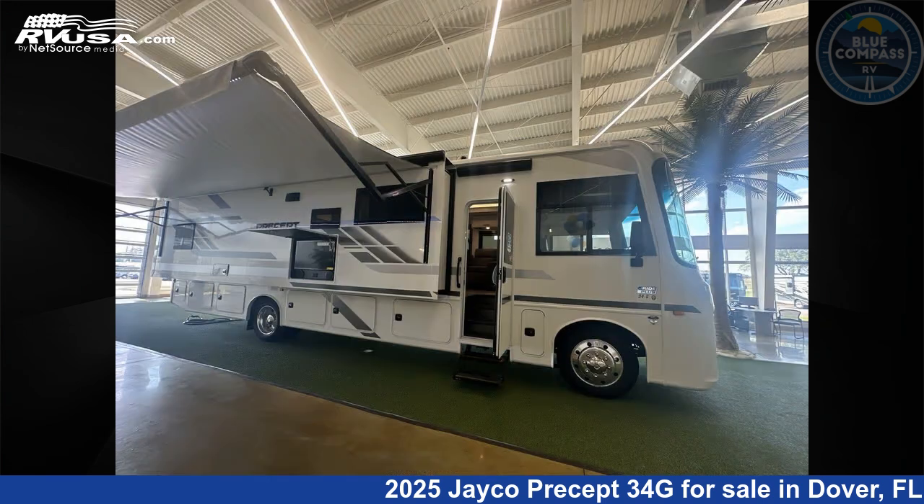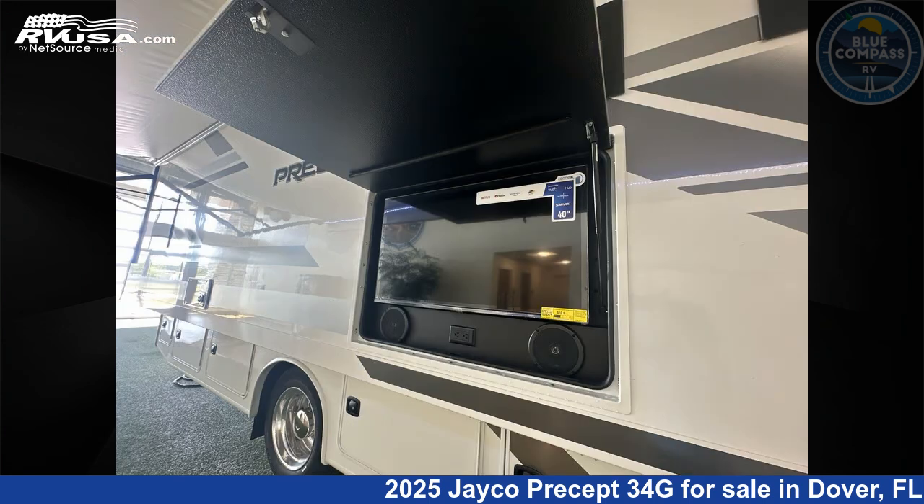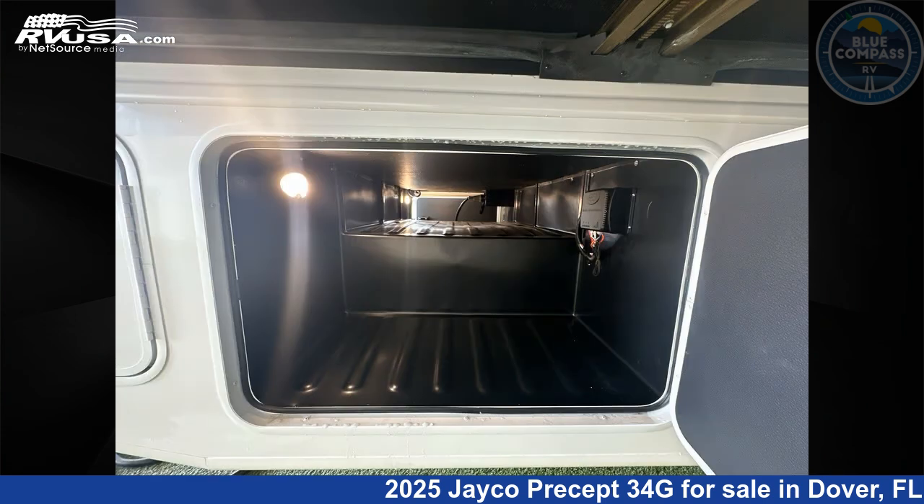This new Jayco is 36 feet 0 inches in length and features sleeps 5, slide-out, and 72 gallons fresh water capacity. The floor plan layout of this Class A features bunk over cab, outdoor entertainment, and rear bedroom.